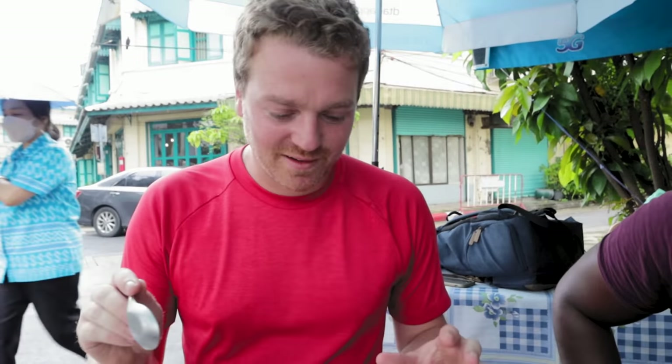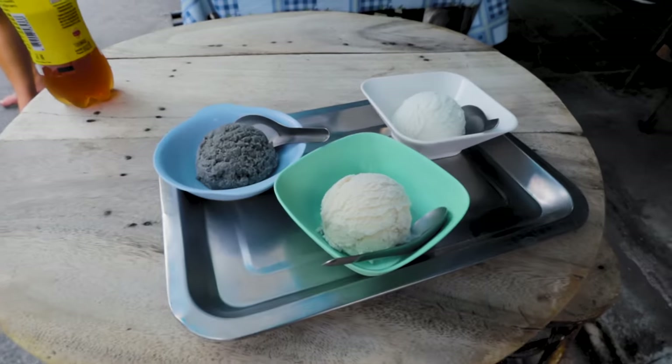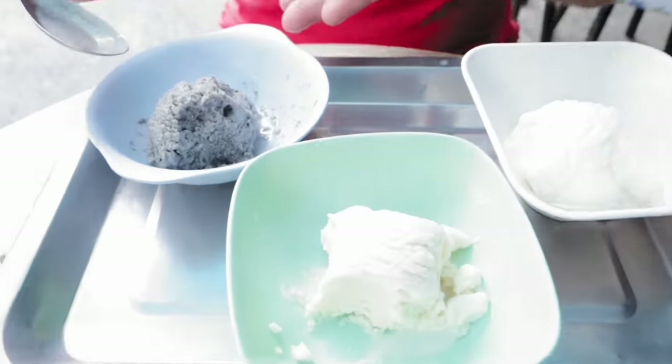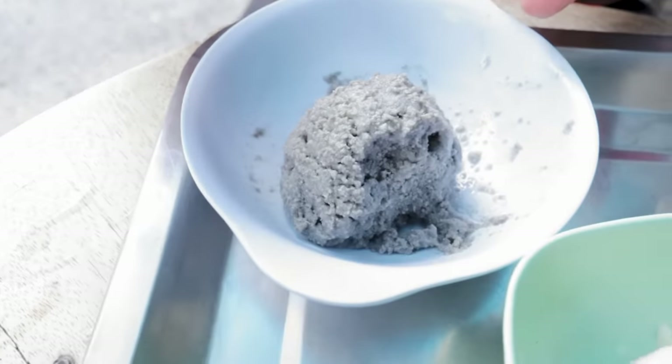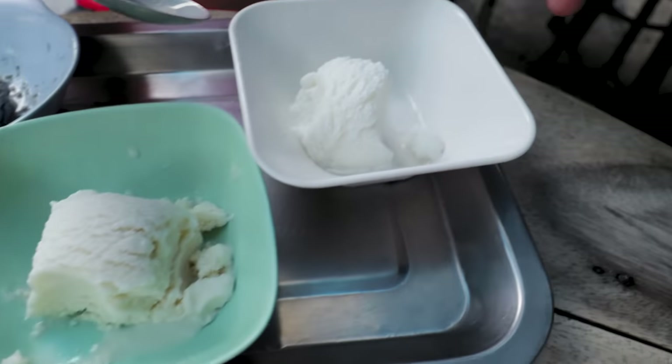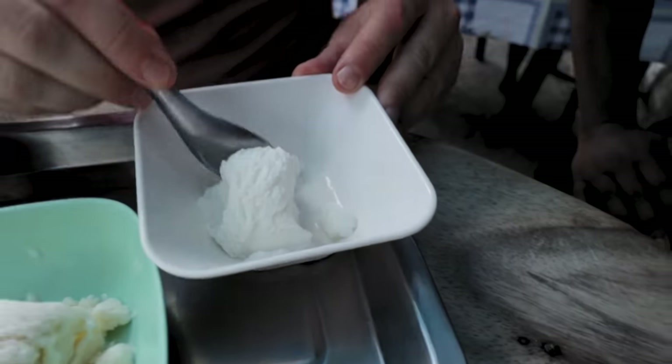We've got coconut, fresh milk, and black sesame — the black sesame is the charcoal-colored one, the fresh milk is more yellow, and the coconut is a very pale white. I'm going to start with the coconut since I've had it before and I know it's absolutely delicious.